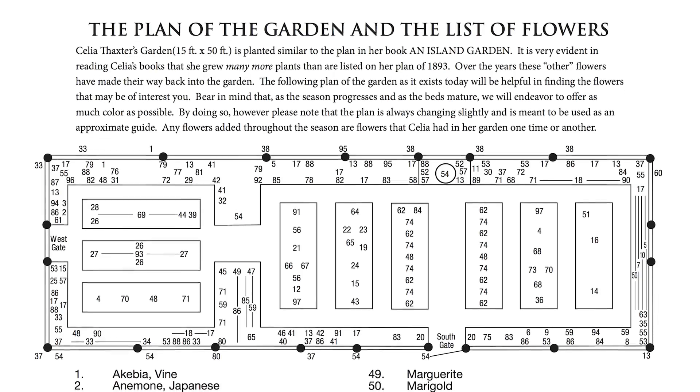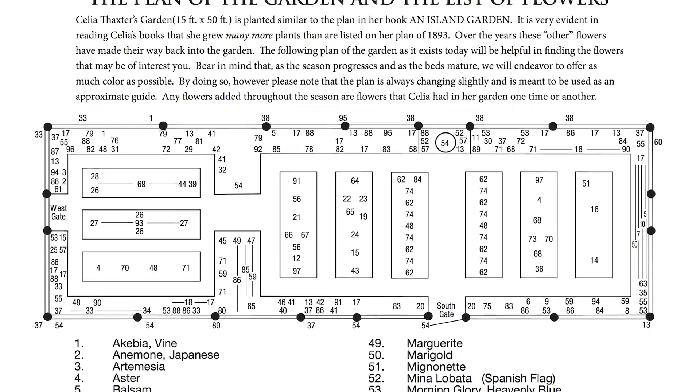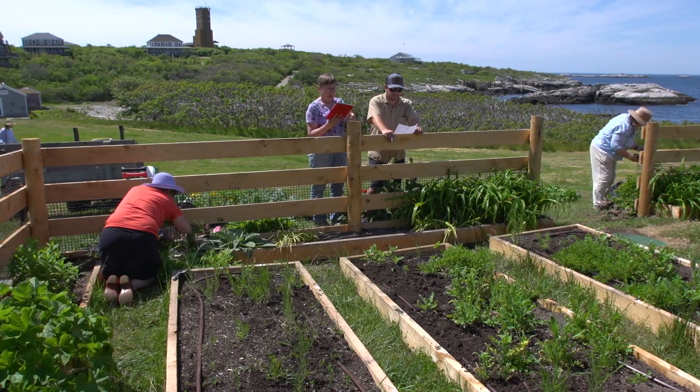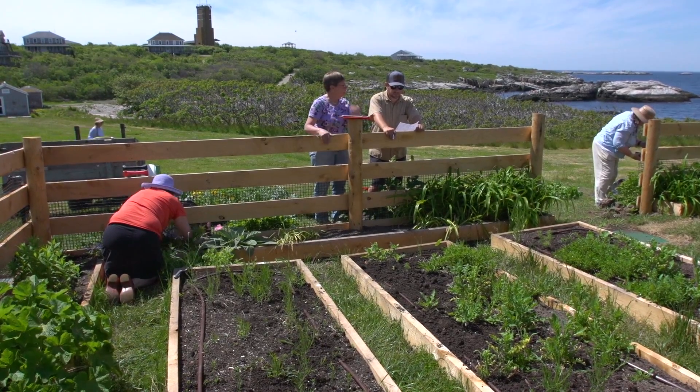There is one map of the garden and its layout, and I downloaded An Island Garden on my iPad — I'm kind of integrating the old with the new right there, but I think she'd approve.